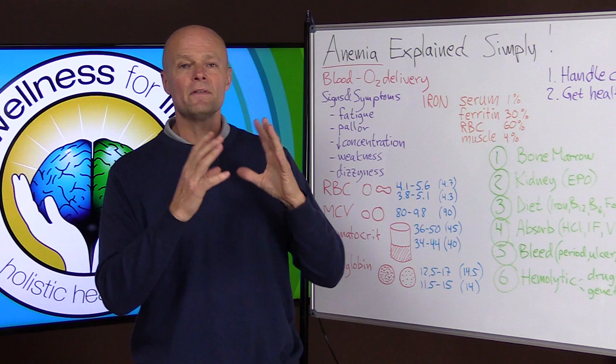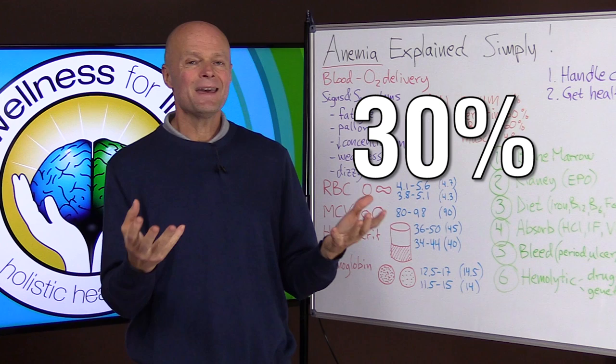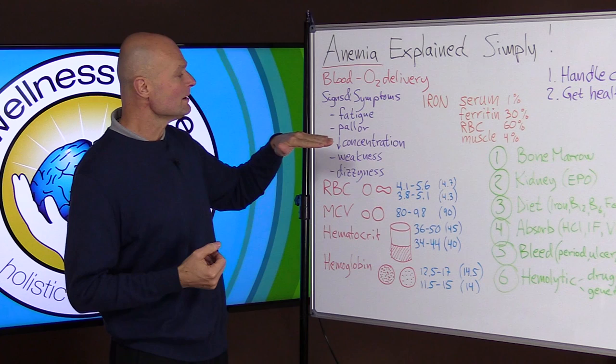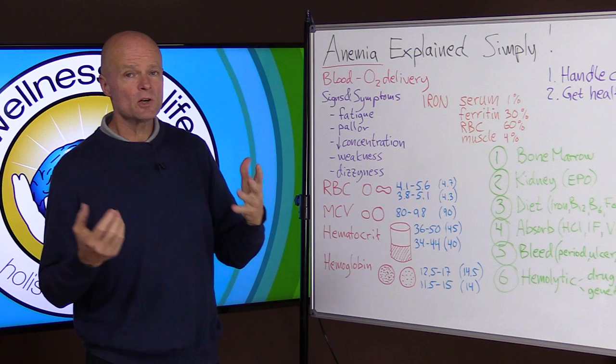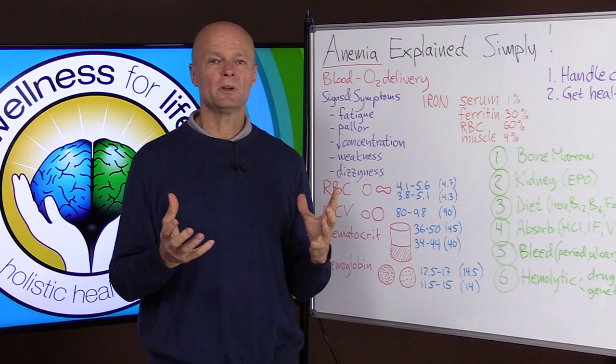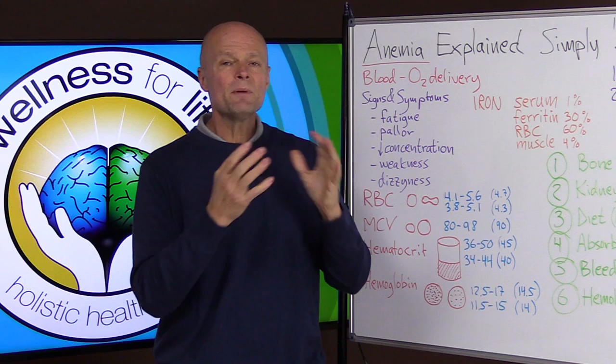If your oxygen delivery capacity goes down by 30 percent, then every cell in your body gets 30 percent less fuel than it should, so you can see how far-reaching that could be. The signs and symptoms include fatigue, pallor — meaning pale or whitish skin — decreased concentration because you don't have the energy to think properly, weakness because you don't have the energy for muscle contraction, and dizziness because the brain can't signal properly. The list could be endless because it can affect everything.